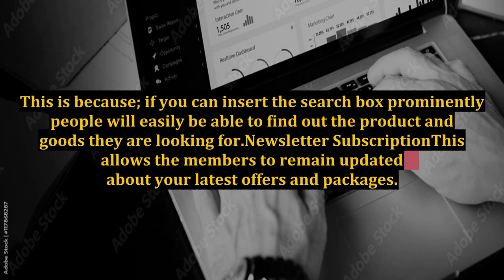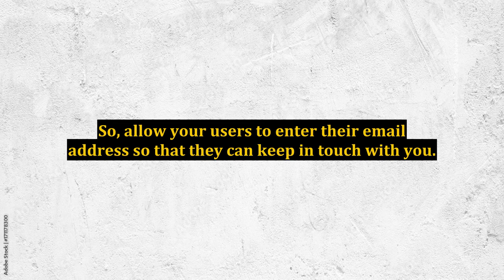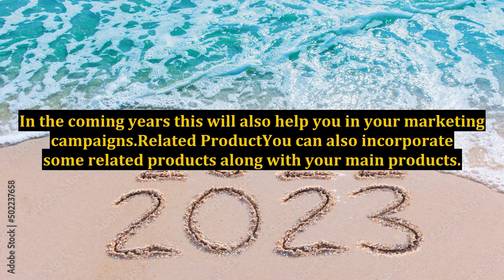Newsletter Subscription: This allows the members to remain updated about your latest offers and packages. Allow your users to enter their email address so that they can keep in touch with you. In the coming years, this will also help you in your marketing campaigns.